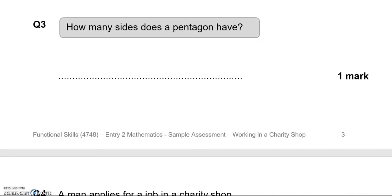How many sides does a pentagon have? A pentagon has five.